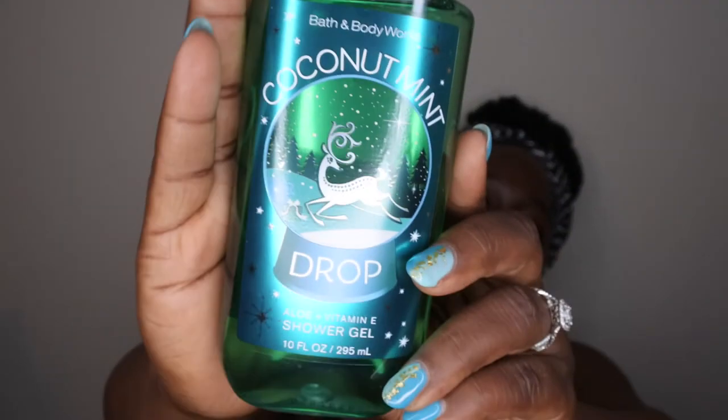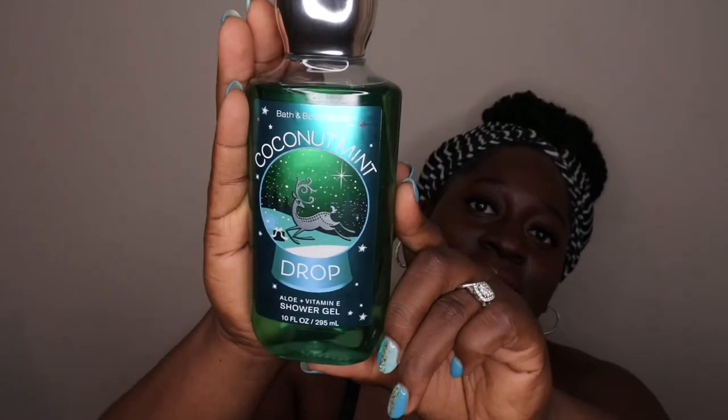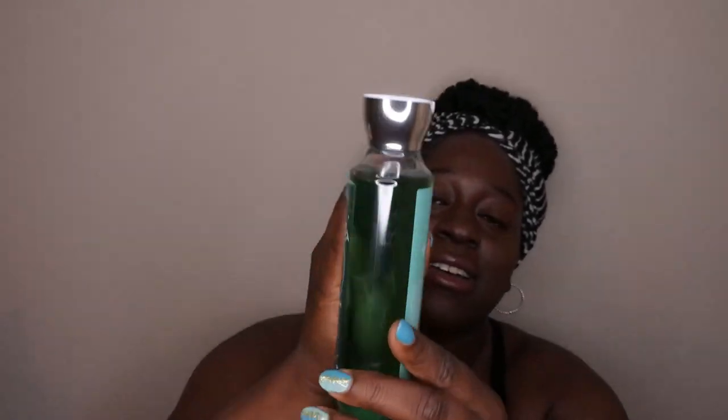It's none other than Coconut Mint Drop! They've redone the packaging — it looks absolutely spectacular, and the liquid is just beautiful. I'm so happy to have this in my life again. Those of you who've been watching my channel know I love this scent — it's very nostalgic for me. The scent notes are white coconut, ice peppermint, and winter musk. It smells just like I remember — a really nice chocolatey mint scent with a twist of sophistication.